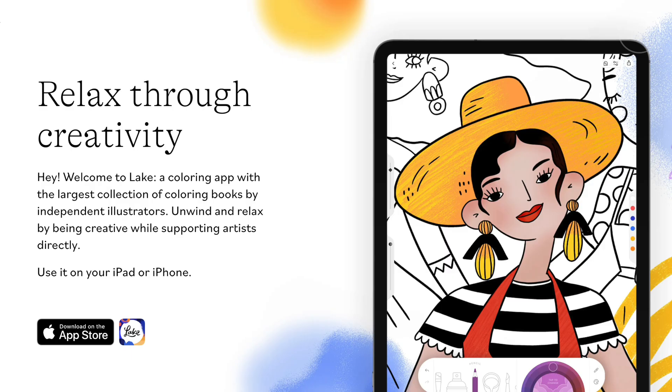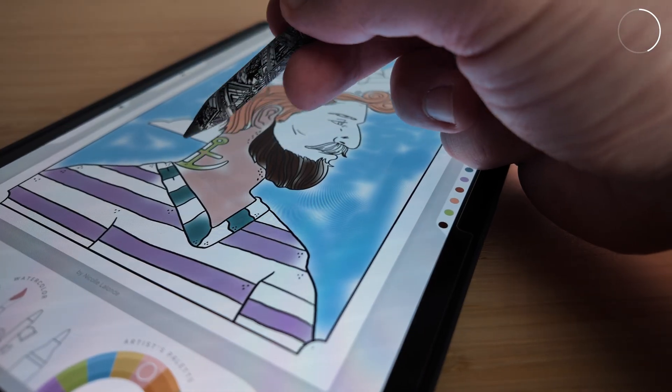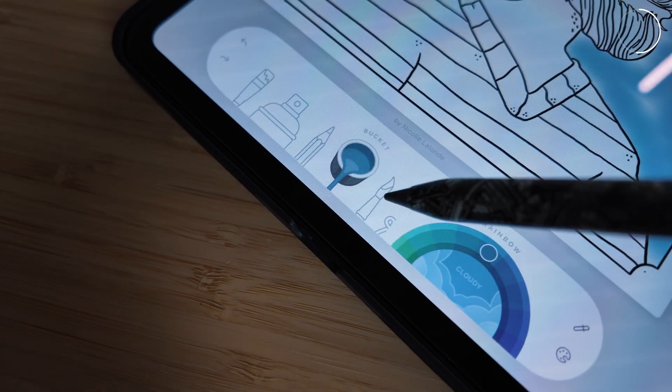Now this next one might be a bit of a surprise, because even though I do a pretty creative job for a living, I never really saw myself as artistic until recently when I downloaded the Lake Colouring app. This is a relaxation app that's designed to support focus, reduce anxiety and enhance creativity. You can pick from tons of different designs and colour in with acrylic, airbrush, spray, pencils, or markers.